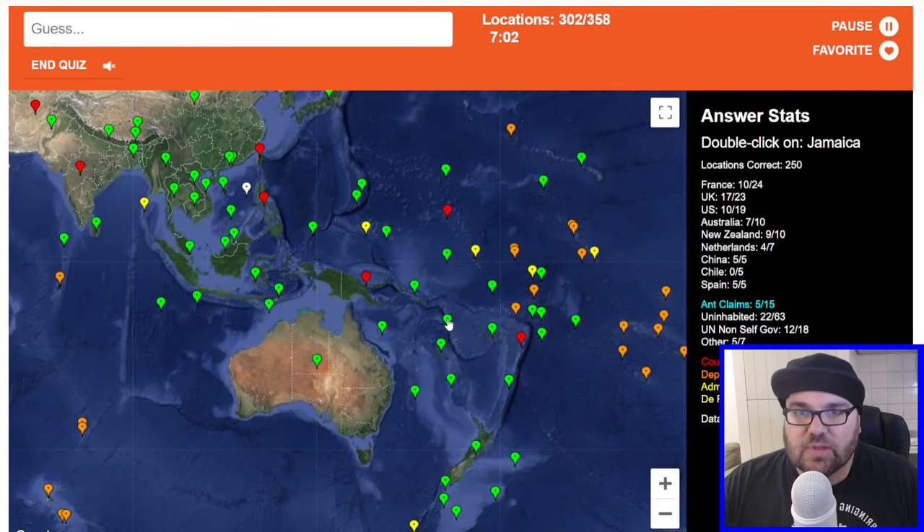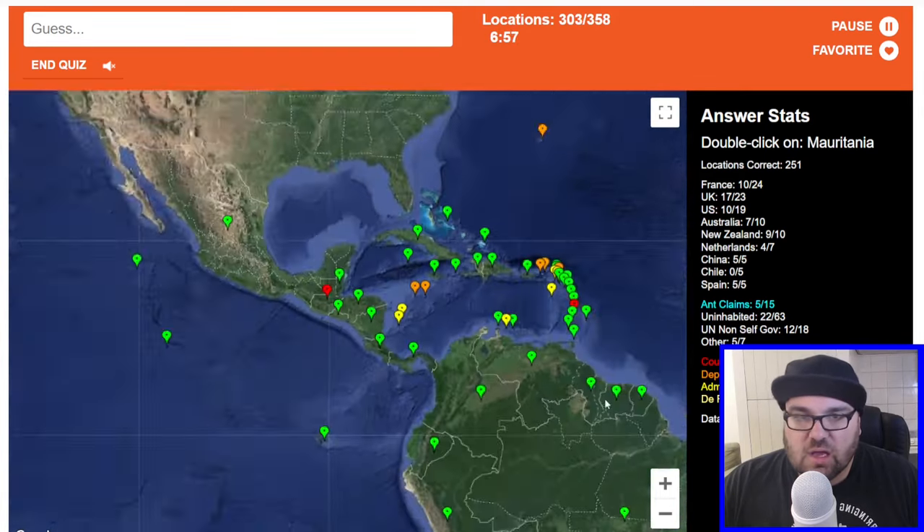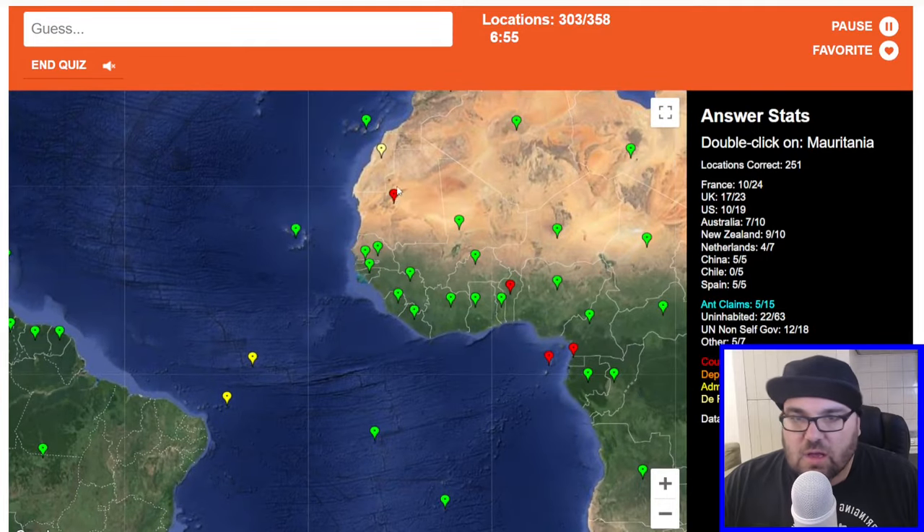Vanuatu. Jamaica is here. Mauritania. So we've got 54 to get in seven minutes.